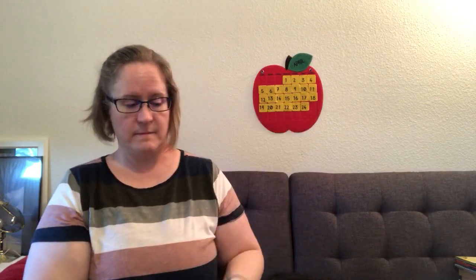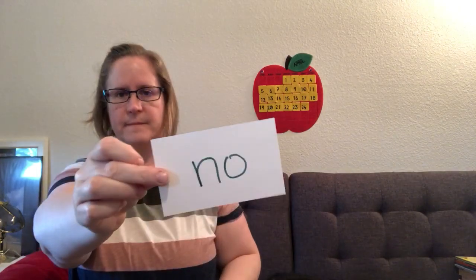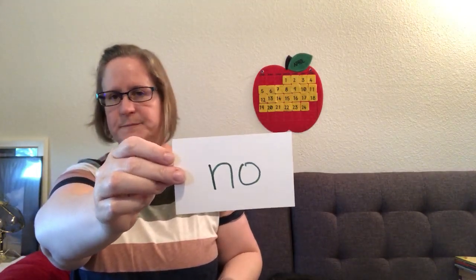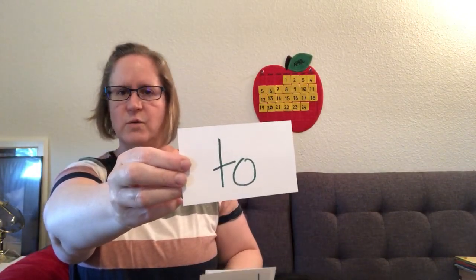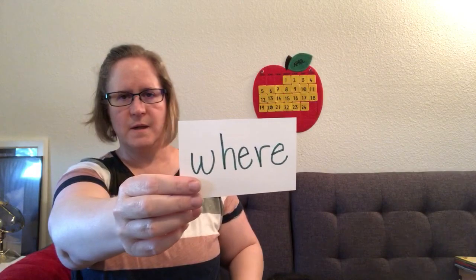When. Why. No. To. Word. Where. Okay, this time I'm not going to say them — just you.